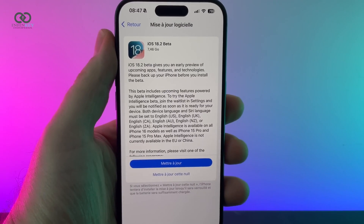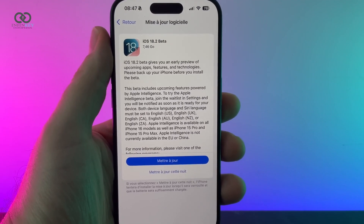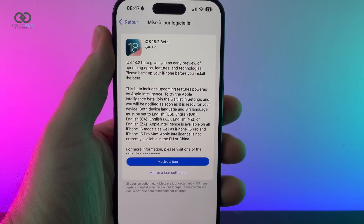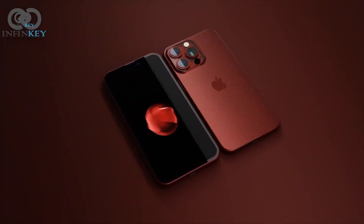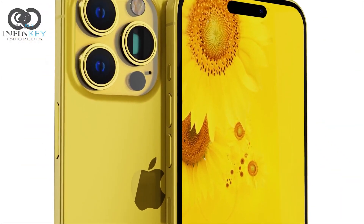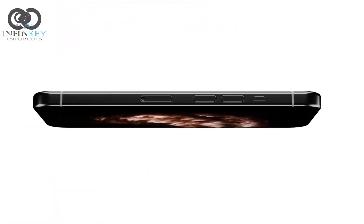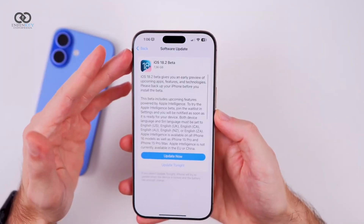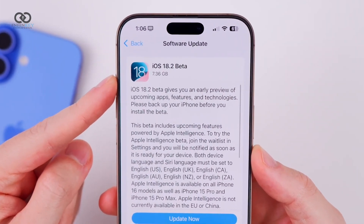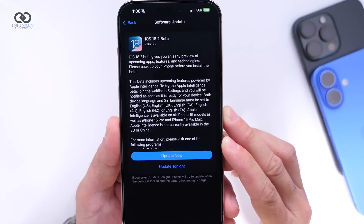Welcome back everyone. Today we are getting into the latest iOS 18.2 beta 1 update, and trust me, there's a lot to unpack. Initially available for the iPhone 15 Pro, Pro Max, and the iPhone 16 series, early users have noticed a slight dip in performance compared to iOS 18.1 RC. Some are even reporting random restarts, and Geekbench scores back this up, showing a small drop in performance. It's still a beta, so things should smooth out soon.